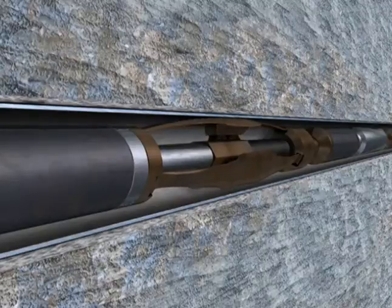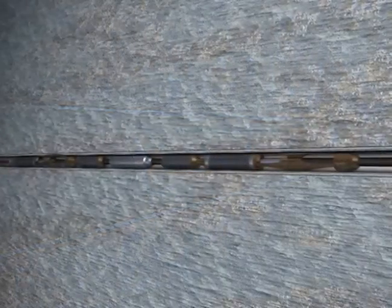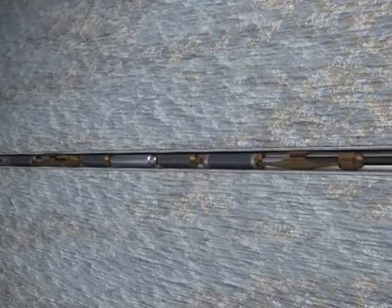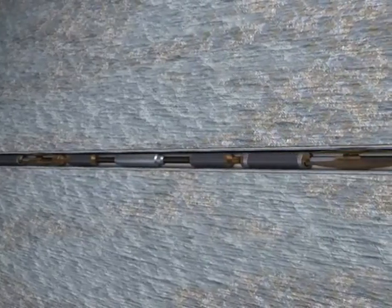This cycle is then repeated by the aft gripper assembly, not unlike the motion of an inchworm, providing continuous forward travel without damaging the casing or formation.